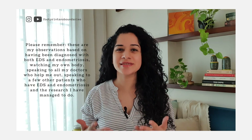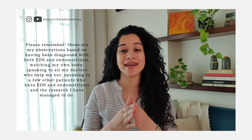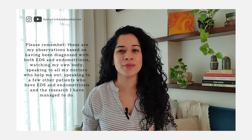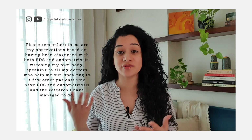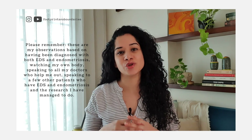Please remember, these are my observations based on having been diagnosed with both EDS and endometriosis, watching my own body, speaking to all my doctors who helped me out, speaking to a few other patients who have EDS and endometriosis, and the research I have managed to do. If you have been diagnosed with either of the conditions and you suspect you have the other, please speak to your doctor about this. Don't be afraid to explain your concerns.